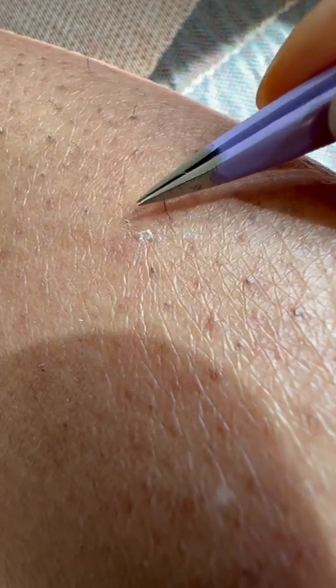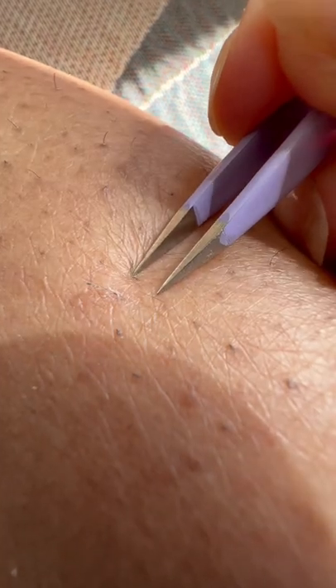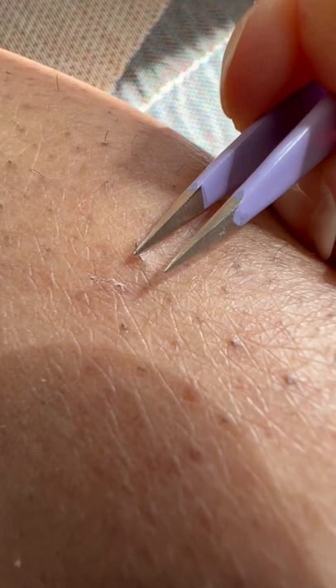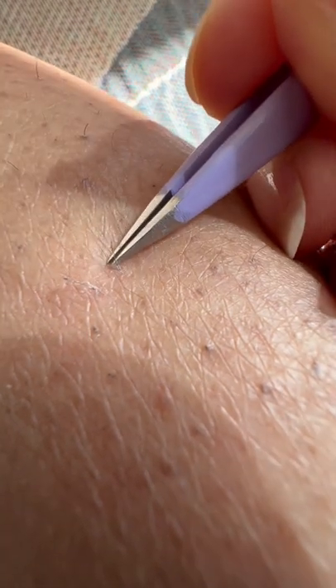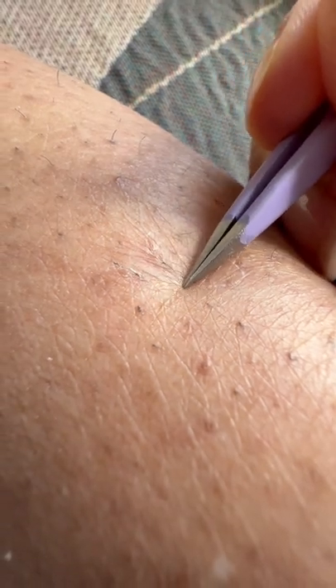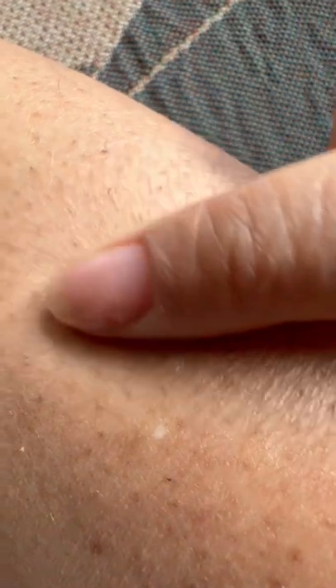I've mentioned that exfoliation should be a part of your pre-wax routine, but it should also be an integral part of your post-waxing routine. By post, I mean the weeks following where you are either hairless or your hair is starting to grow back. For the purposes of this video, I have done absolutely nothing for an entire four to five weeks so that you can see what happens when you don't exfoliate.